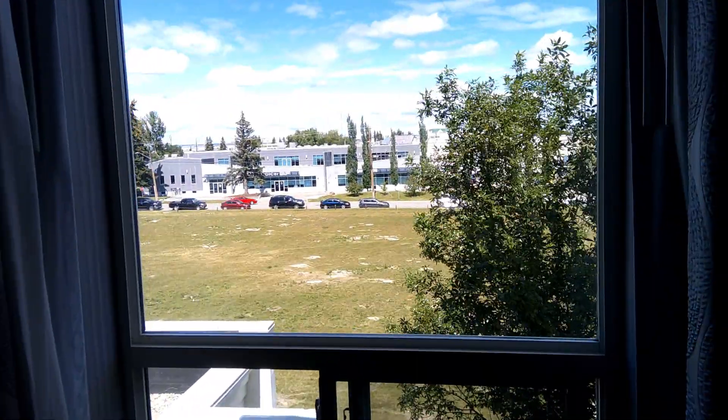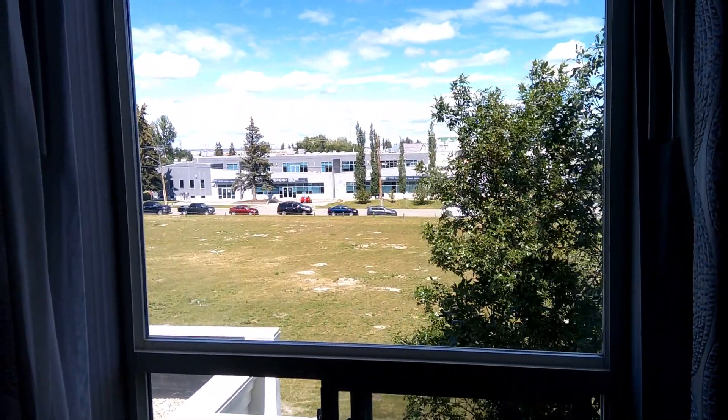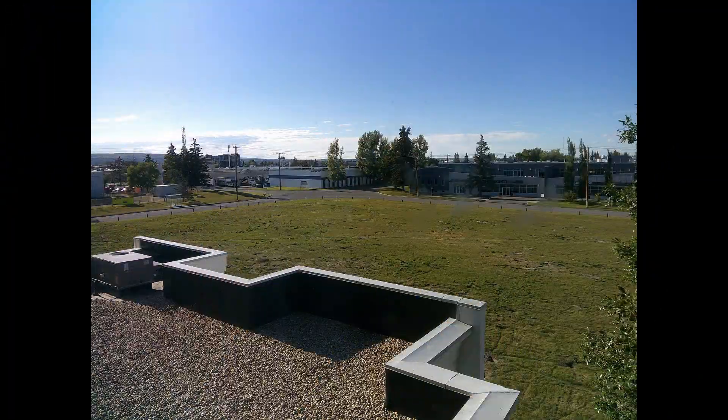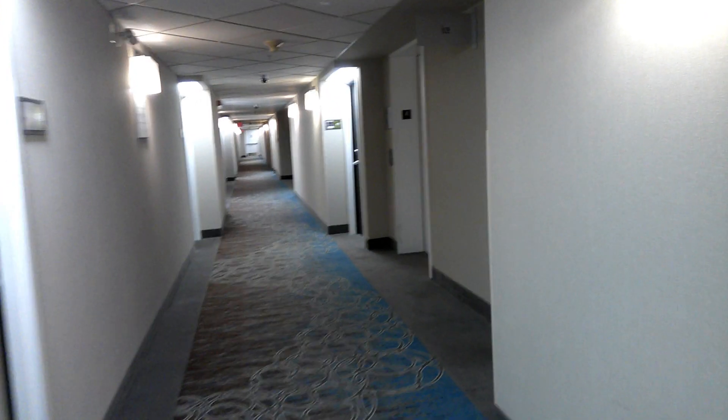Here's a view out back of the property. You can see we're in an industrial area with a big field in between us and the buildings next door. There's the window — you can see it's all smudged with grease. There's a big splash on the bed skirt. And on the back of the bathroom door, there's dirt, a big hair, and chipped paint. Ugh.